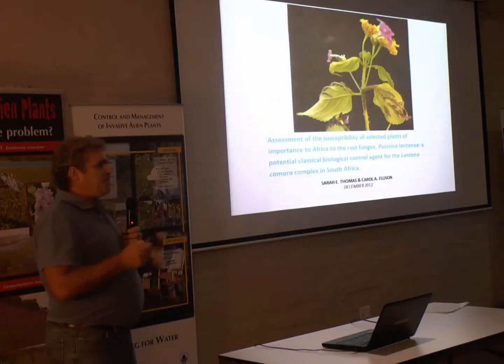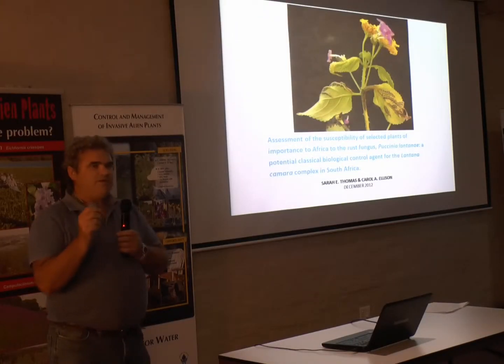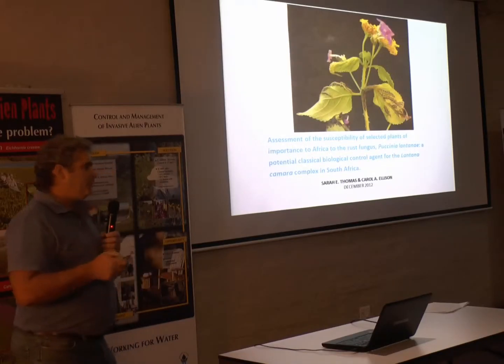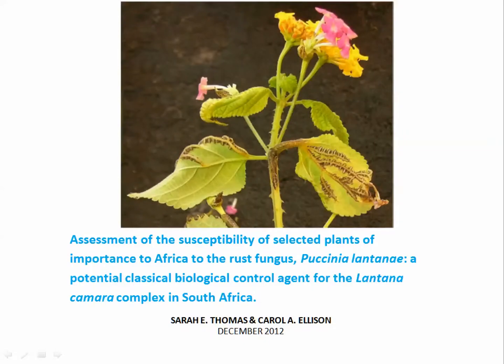One of the things to notice is that the host-specificity testing was done with a very selected isolate. It comes from Peru, and it is more damaging than the typical Puccinia lantanae because it infects the stems and veins. In other words, it is more damaging to the plant — more sustained damage — than just some lesions on the leaves, which we'd call a bit of early defoliation.